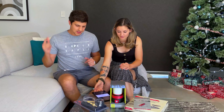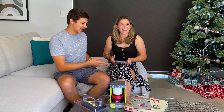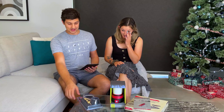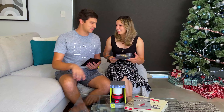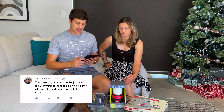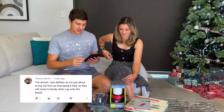Congratulations — that's a deluxe model, a bit better than the old one we've been using. All right, now I've selected two finalists for the XTM tire deflator — and I get to choose who wins. It's a good prize; I reckon I should have put an entry in for it. The first entry is from Thomas Brown, who says: 'The shovel slash tire deflator — as I'm about to buy my first car, and that being a four-wheel drive — would really come in handy when I go to the beach.'